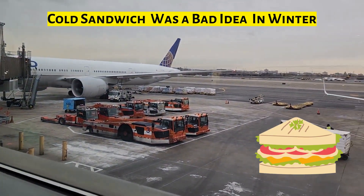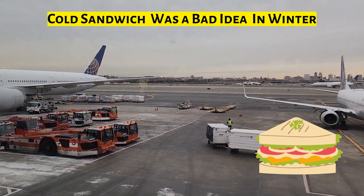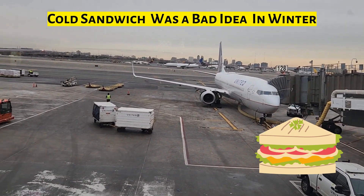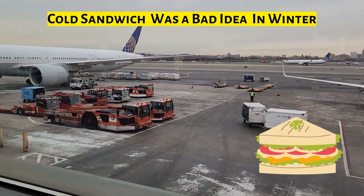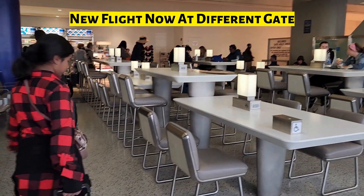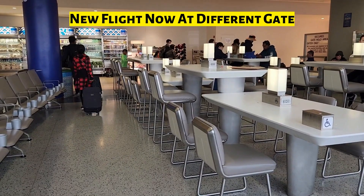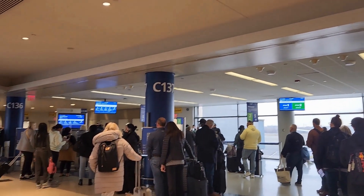Since there is only food available for purchase on the flight, we thought of having food at the airport itself. We had a cold sandwich — not a great idea! We are now moving to a new gate; our flight has changed and we are going to gate 136. We are now here at the new gate 136.